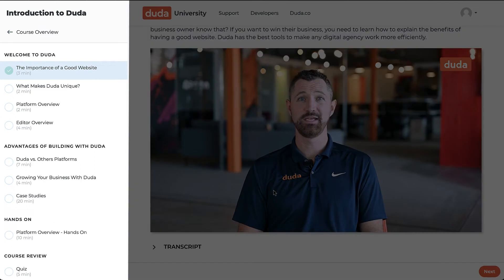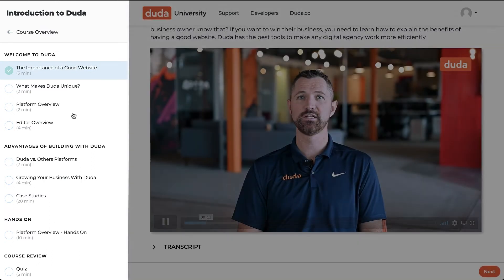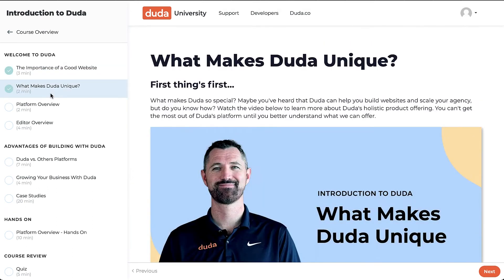You can easily see course contents listed in the curriculum sidebar so you always know what's coming next. You can also move through the course at your own pace or quickly revisit a previous topic to refresh your memory.